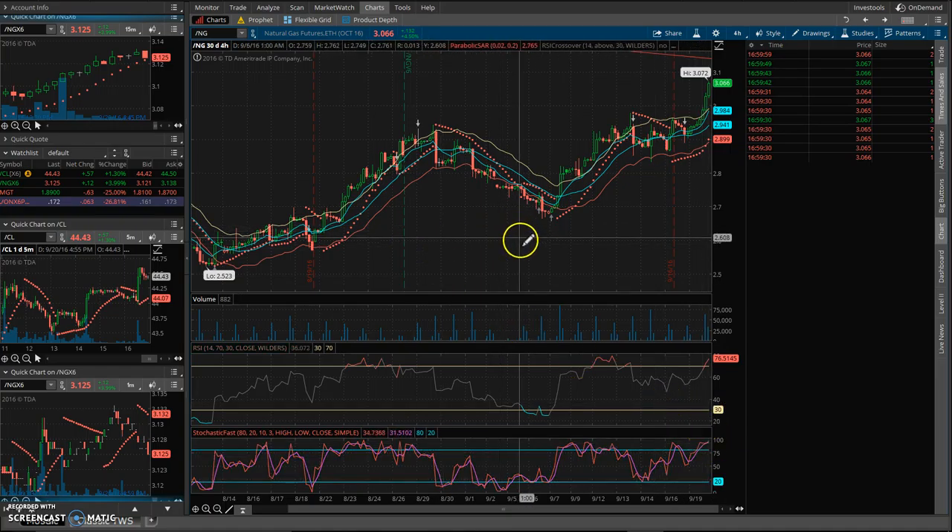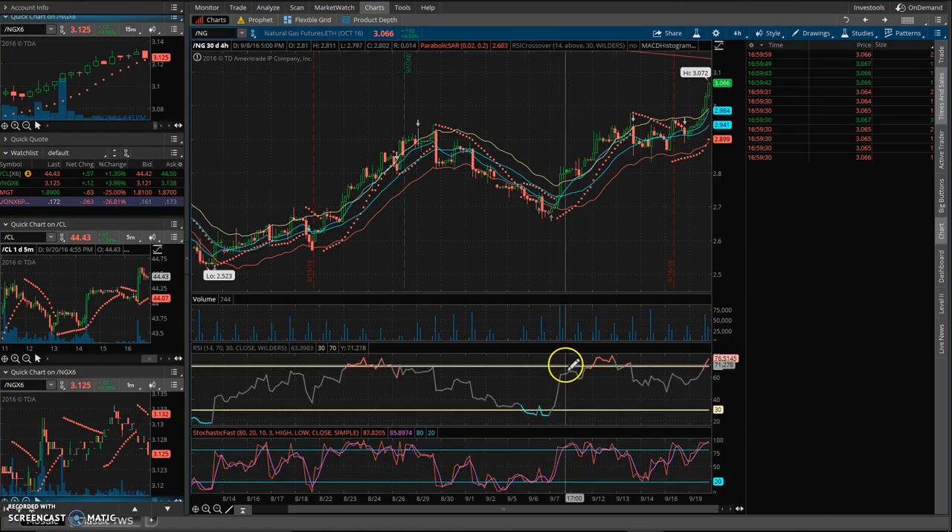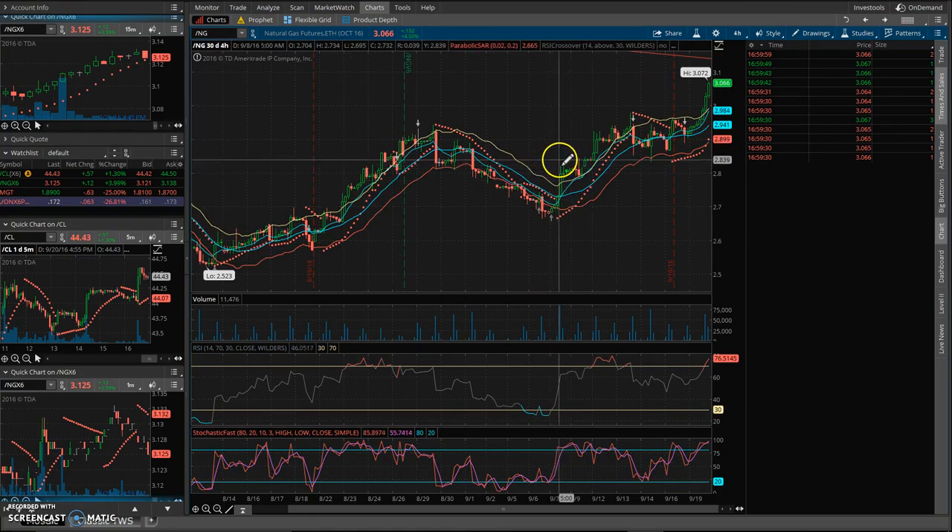Just an example of that would be: obviously this is oversold, so it's at the oversold level here — if you were to buy it, you make a bunch of money. Same here — oh, it's oversold, you buy it anytime here, and it pops. So it's just basic cycles.